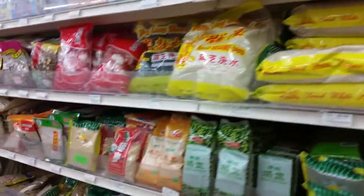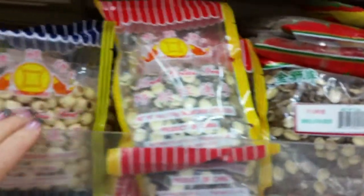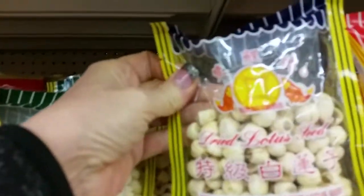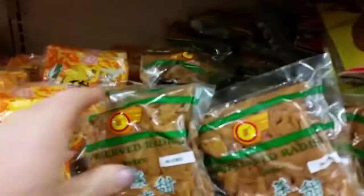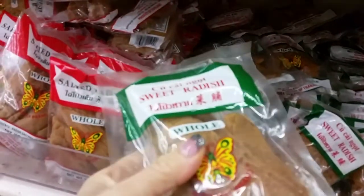I found some weird stuff here — a bag of lotus root seeds. I have no idea what you would use those for. Then some dried black olives, and then I was excited again because I needed dried sweet radish for my pad thai recipe. They'd dedicated at least half an aisle to salted radish or sweet radish, plus some salted turnips — so many brands. I grabbed a bag of sweet radish, so we'll see if that makes my pad thai any better.